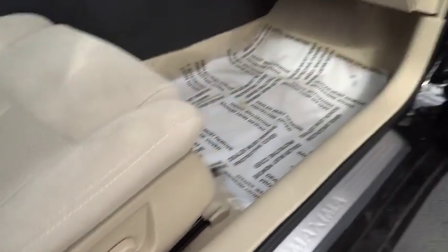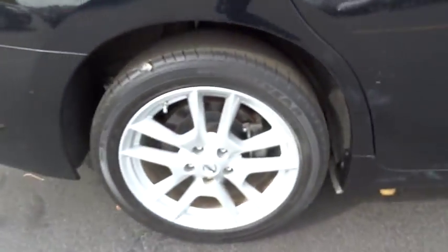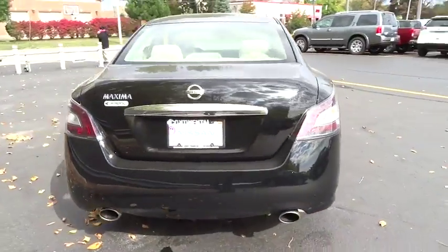Stability control, traction control, steering wheel audio controls, keyless entry, power passenger seat, CD changer, anti-lock braking system, moonroof.